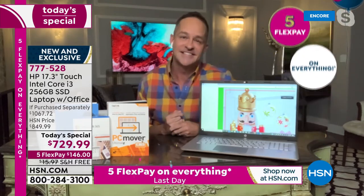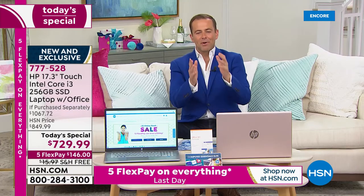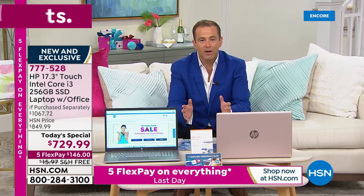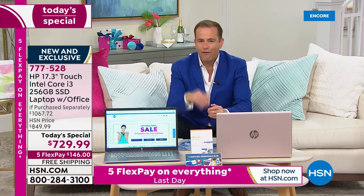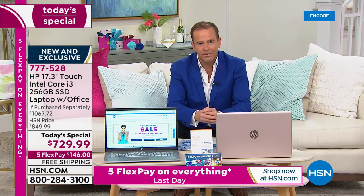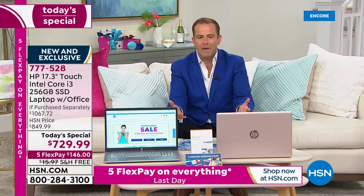The birthday month on HSN — an insider's guide will always tell you the birthday month is the single best month to buy anything from the network. It's our biggest month of the year. Every Today's Special has to be a standout offer and standout value. In the next six days before this month is over, we've still got big things happening — Dolly Parton is launching her new fragrance, and Joy Mangano returns with Clean Boss on July 31st.